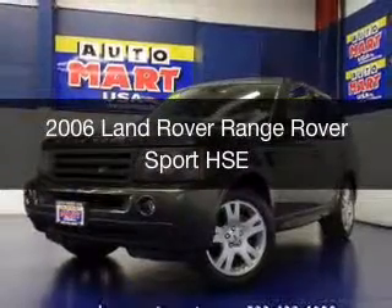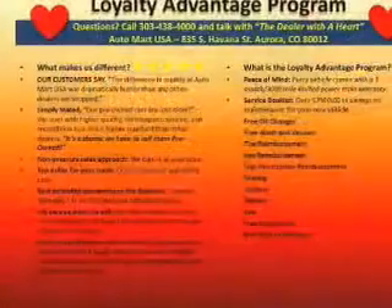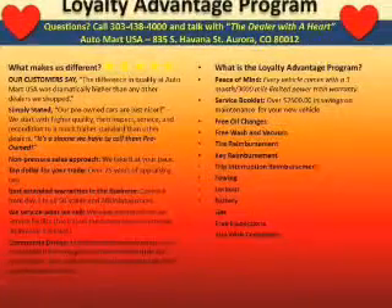This is a used 2006 Land Rover Range Rover Sport, powered by four-wheel drive, an eight-cylinder engine, and a six-speed automatic transmission.